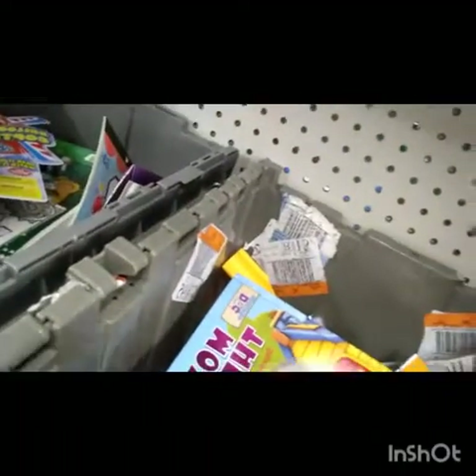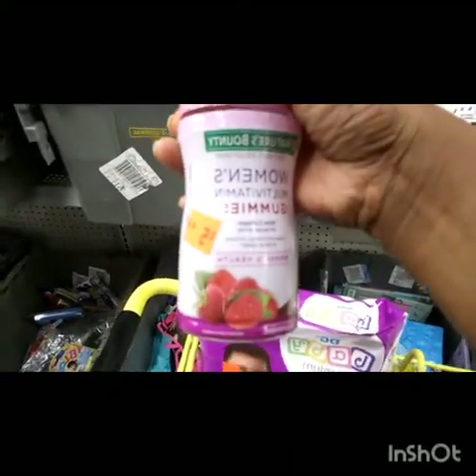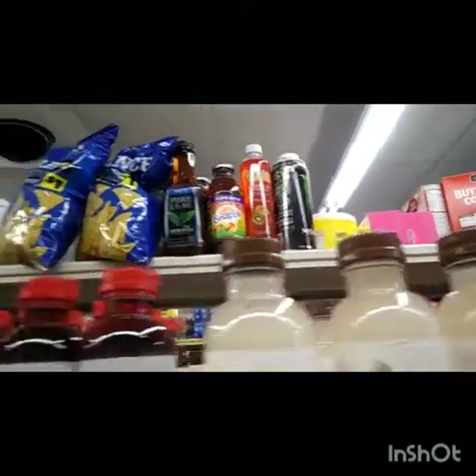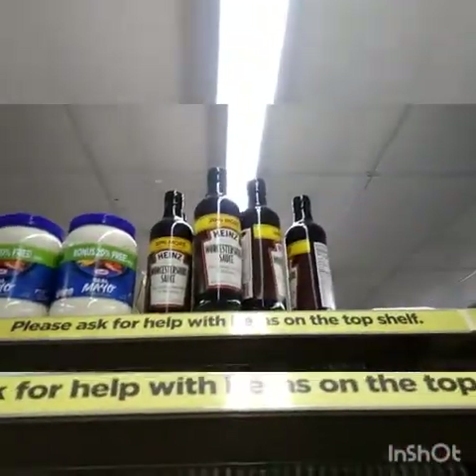Somebody probably just threw those in there, but I'm going to scan it just to check. I found two packs of diapers — these are going to be like a dollar. I also found these, and I got a $2.00 off coupon for that. Look what I see all the way up there on the shelf — I'm gonna see how I can get it. These will be an extra 50% off too. Look what I found — these are $0.30.